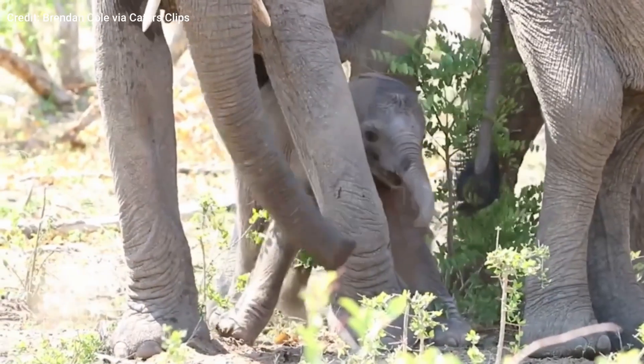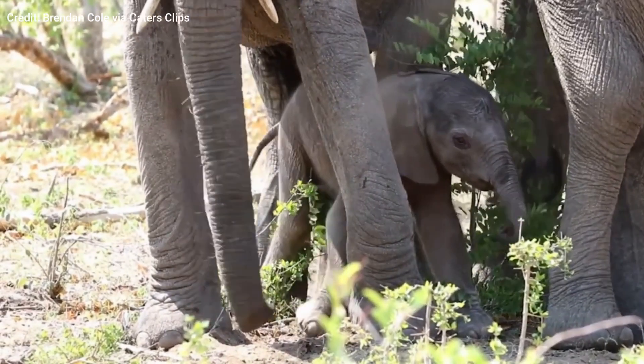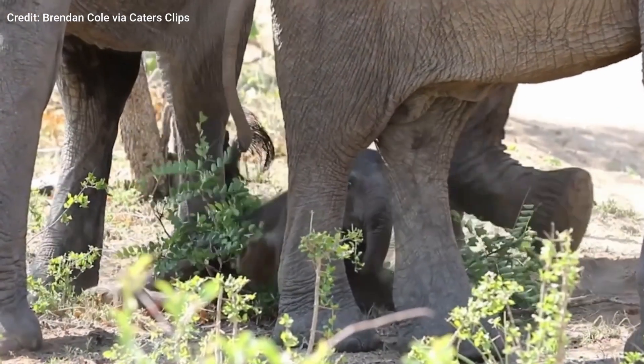Unlike newborn kangaroos, baby elephants come out of the womb fully developed. They can stand up within only minutes after birth and are able to keep up with their herd after only a few days.